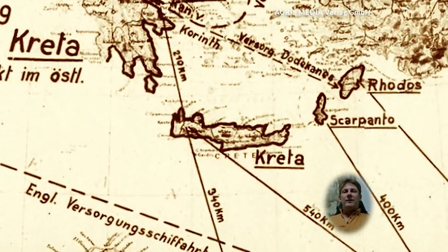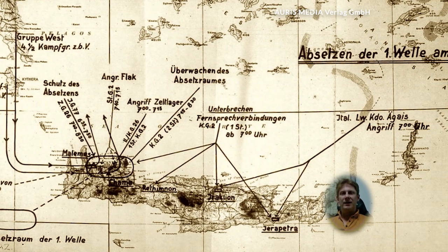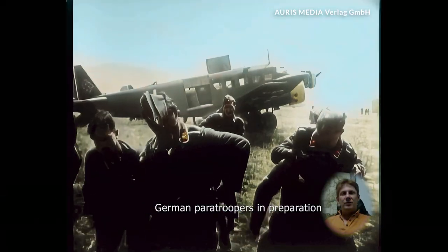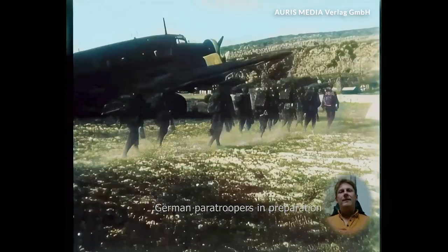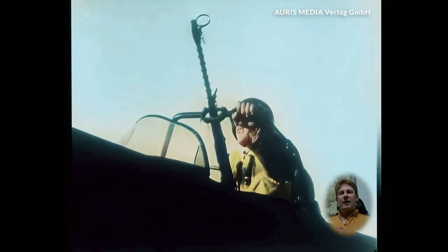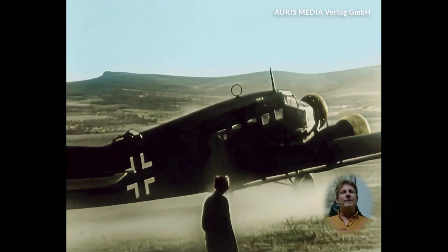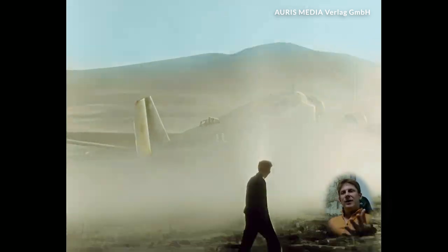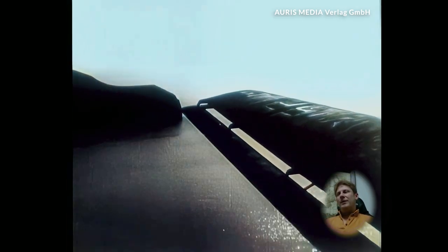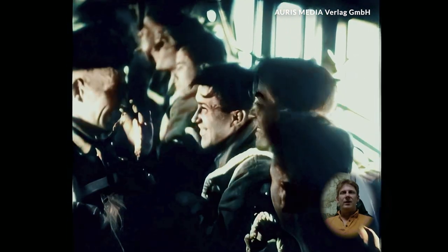May 1941 — German paratroopers prepared for one of their greatest challenges: the capture of the Greek island of Crete. Operation Mercury was a risky airborne operation. The Allied defenders, mainly British, Australians, and New Zealanders, were well prepared, resulting in heavy casualties among the paratroopers. There was a tense silence on board the transport planes. The planes flew low, and the tension grew as they approached the island. The soldiers checked their equipment once again and waited for the signal to jump.